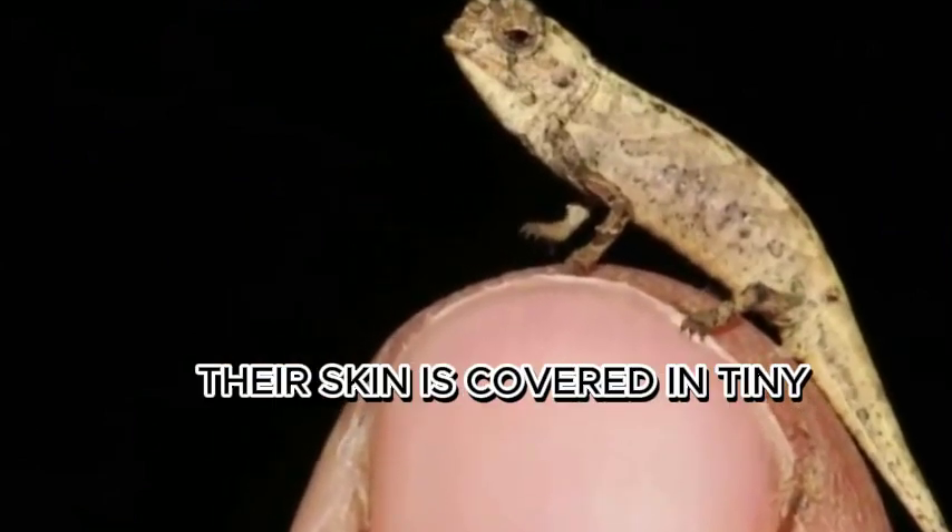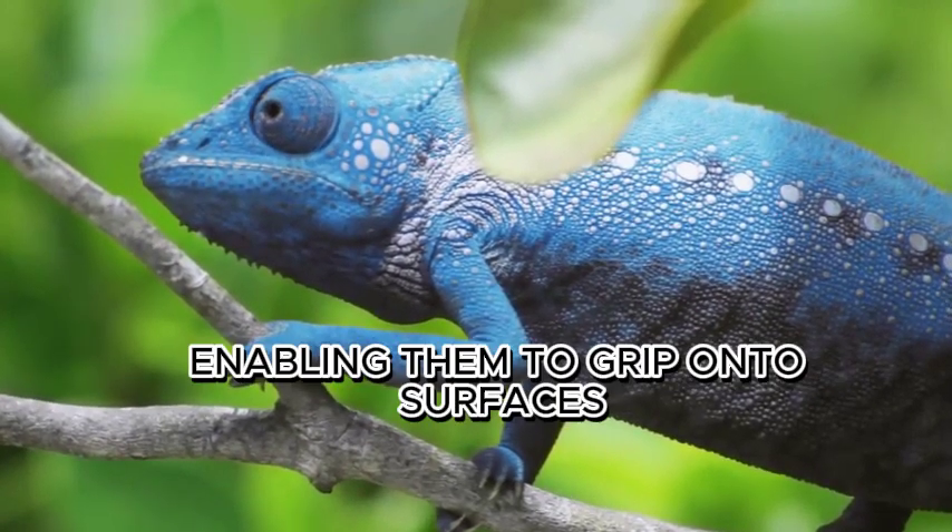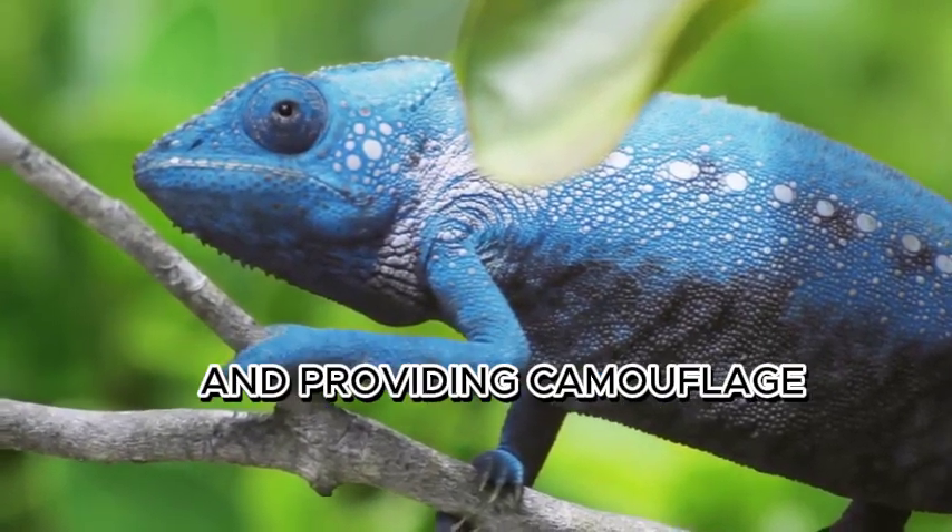Chameleons are not slimy. Their skin is covered in tiny, granular scales that create a unique texture, enabling them to grip onto surfaces and providing camouflage.